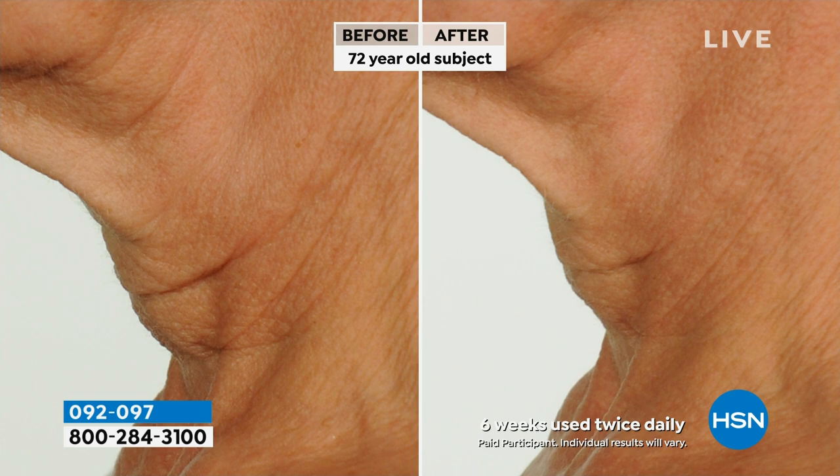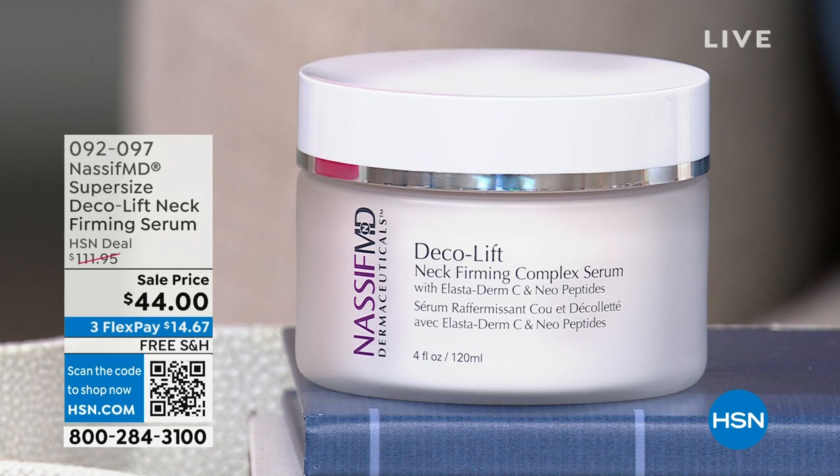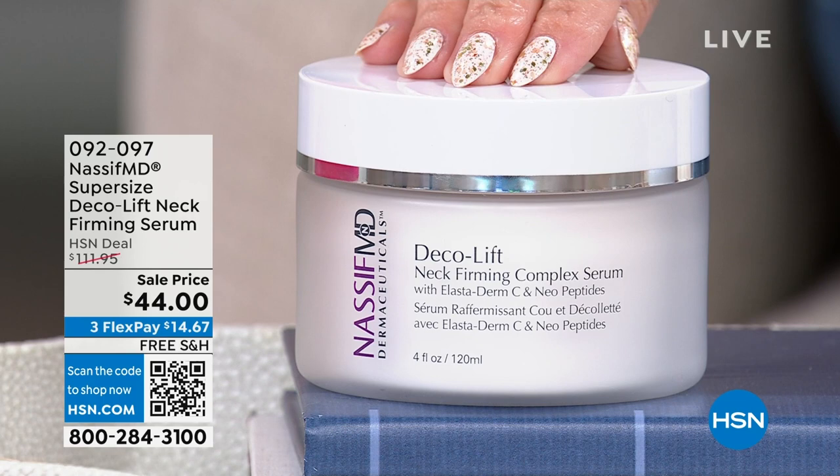We have the lowest price we've ever done on a double size of this targeted treatment for this exact area. So if you're loving the results you're seeing, drop this into your cart. It should be $112, but for our big bonanza blowout special, it's $14.67. All of Dr. Nassif's products right now are on free shipping and handling, so we're going to cover all the areas.